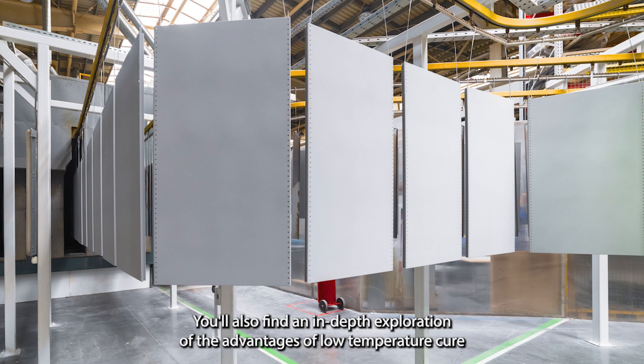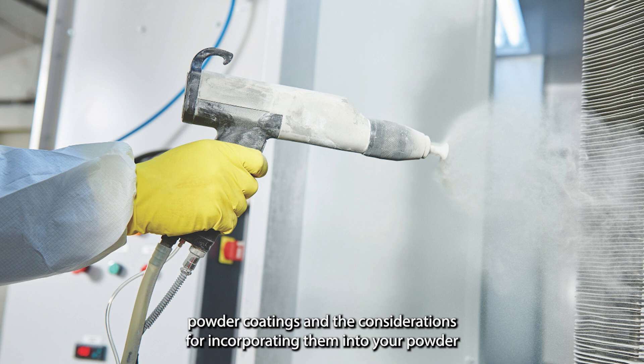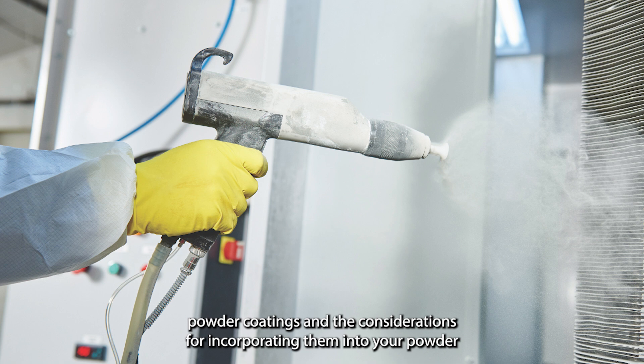You'll also find an in-depth exploration of the advantages of low temperature cure powder coatings and the considerations for incorporating them into your powder coating process.